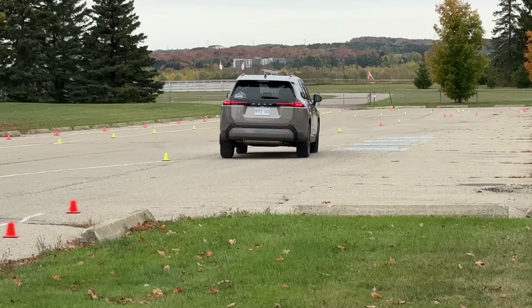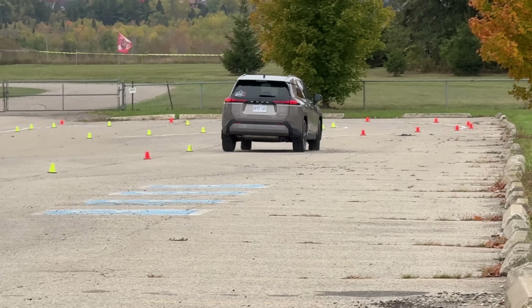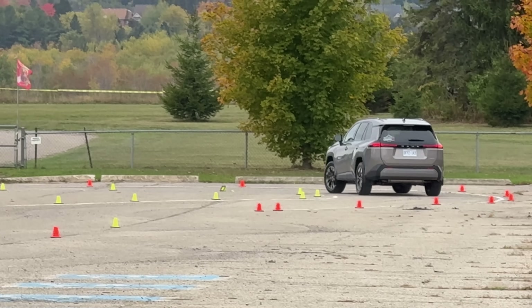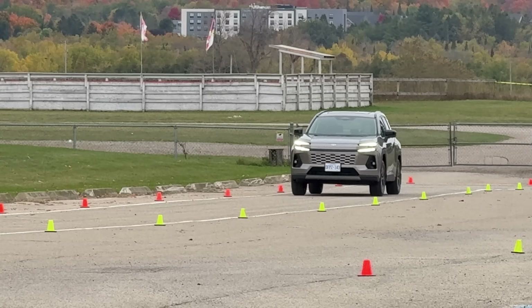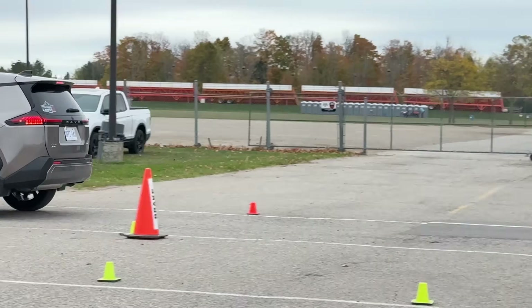As you guys know, the 2026 RAV4 is all new and it has gone through some major changes — a radical transformation, I might even say. Although it's still based on the same TNGA-K platform, so it's not brand new underneath. But all the body, equipment, and everything is all changed. Even the hybrid system is fifth generation, so that's all changed as well. And by now you've seen many videos, but I'm pretty sure you haven't seen a video about RAV4 on a test course like this.